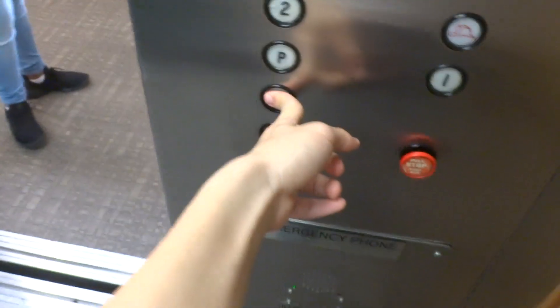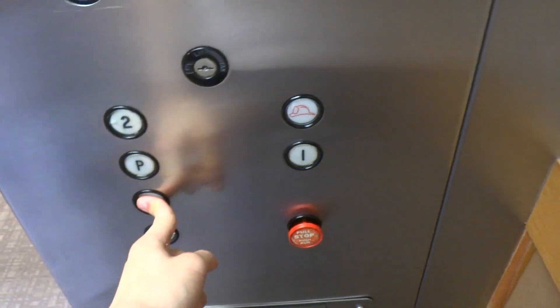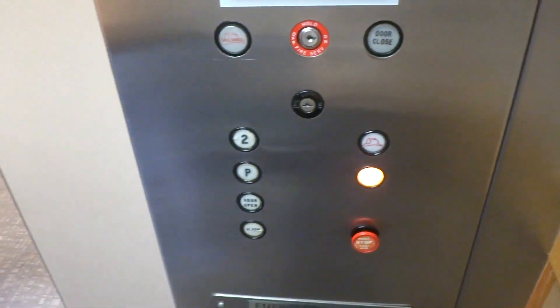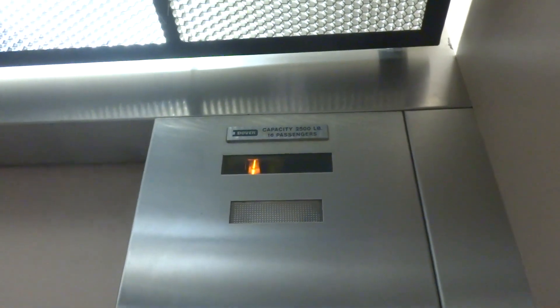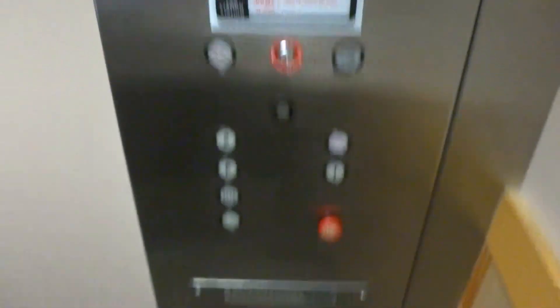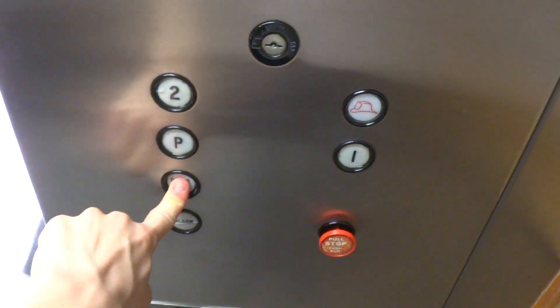We're ending on 1. Let this person in. You going down? Yes, we are ending at 1. You're going to the first floor? Yes. We're just elevator enthusiasts — it's a hobby we have. It might have something to do with our autism. Whatever works for you then. Exactly. Have a great day. You too. Thank you.